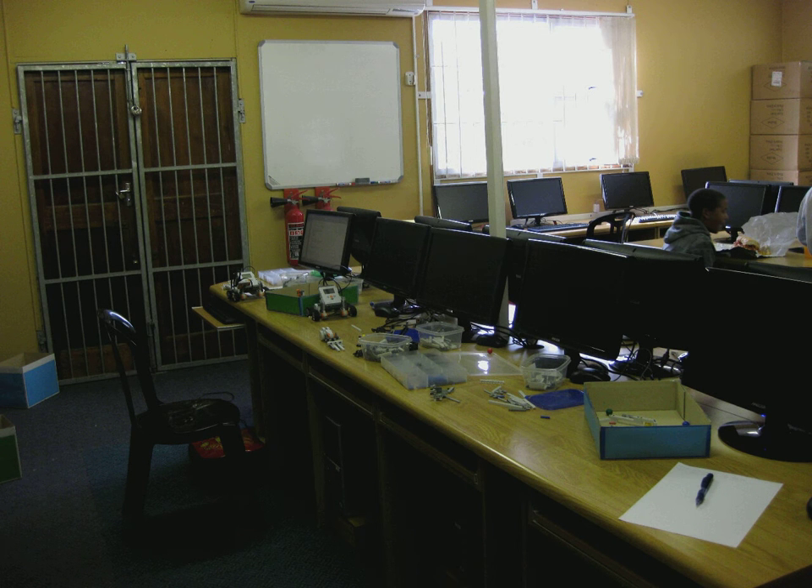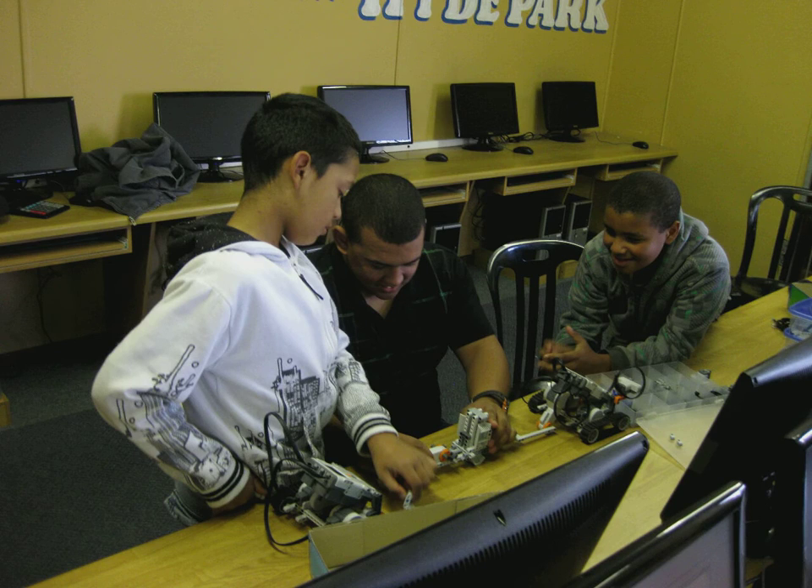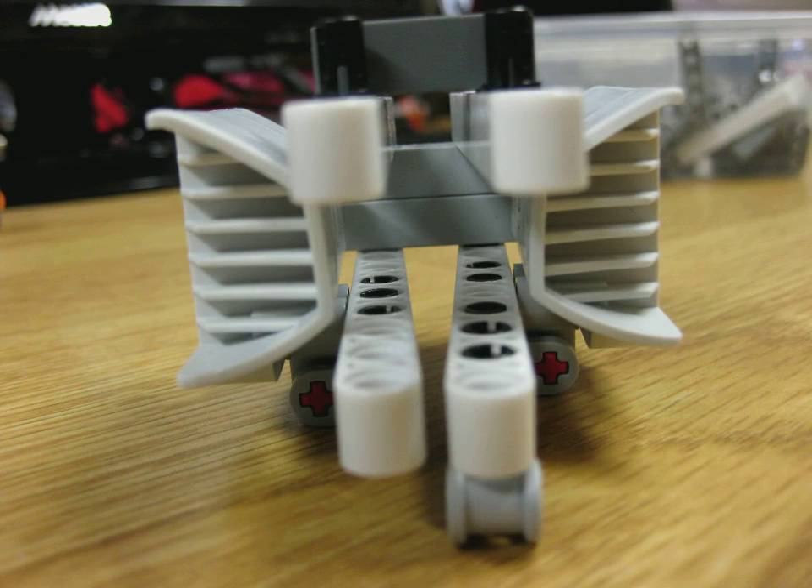In phase 2, they honed these skills as they designed, built, and programmed new robots to complete a set of new challenges. Today, we had the distinct pleasure of showing you their creations.